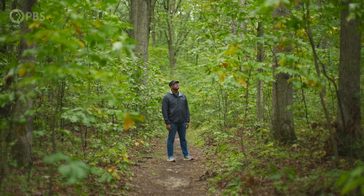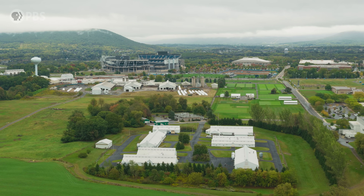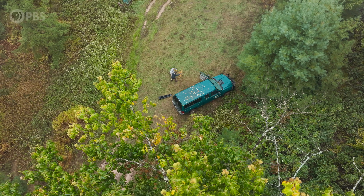But that doesn't mean the American chestnut is doomed. Sarah and her colleagues are trying to breed a better chestnut, one that can hold its own against the blight. You find a tree that looks really good and has really good resistance, then another that looks really good with good resistance, and you put them together and see if you can build that up in the population.